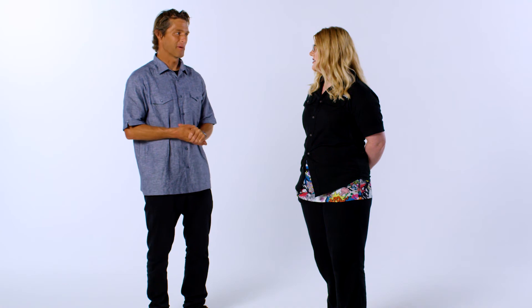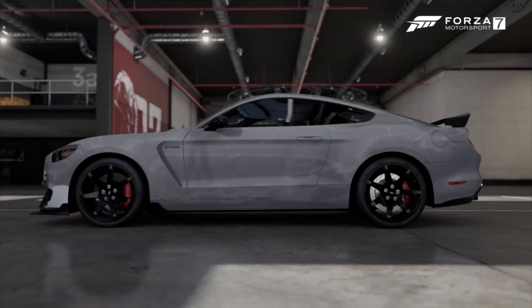Are you happy with the design the way it came out? Yeah, I'm happy with it. We're going to take a look right now at the car that Kerry designed for Zoom. Let's go, give it a look.